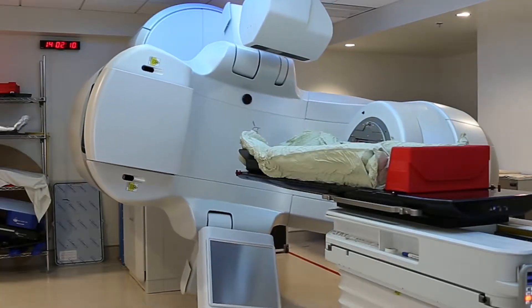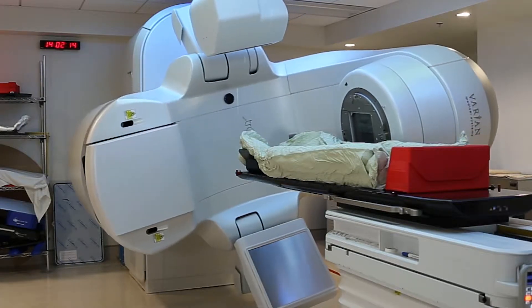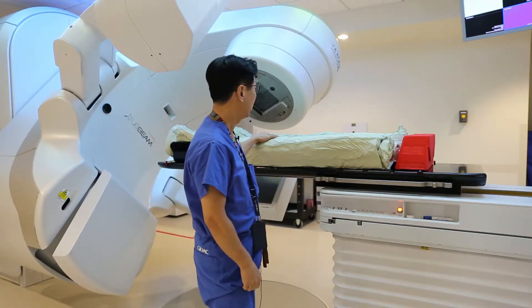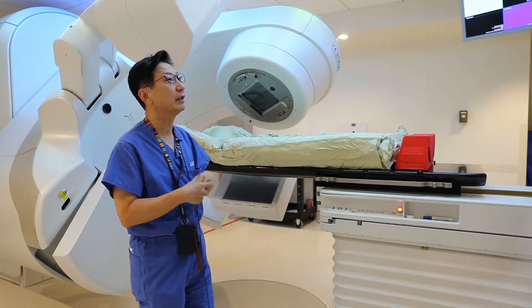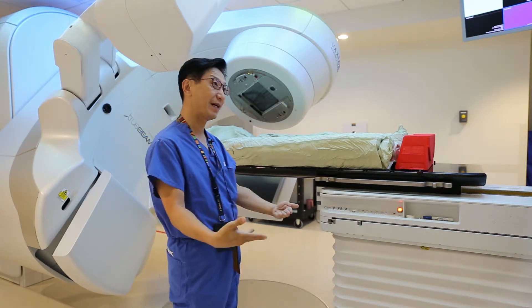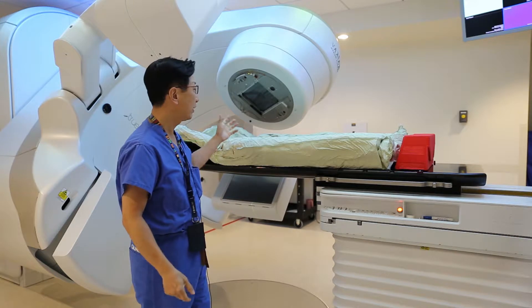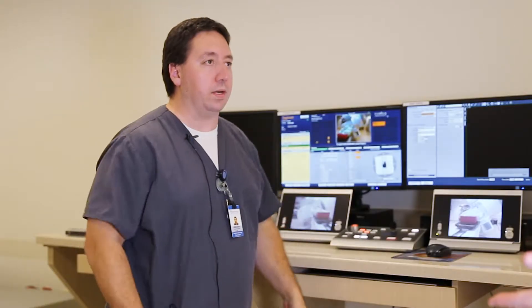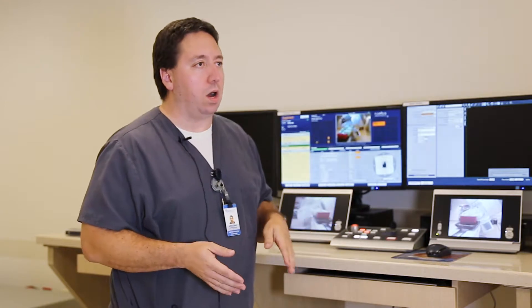Before the therapy begins, the patient is fitted with a body cast, which keeps them fixed in one place throughout the procedure. In order to give safe treatment, we need to be able to reproduce whatever the patient setup is on a consistent basis. That's where this full body cast comes in — it conforms to her entire body, meaning that once she's in there and in the right spot, she really can't move that much at all.